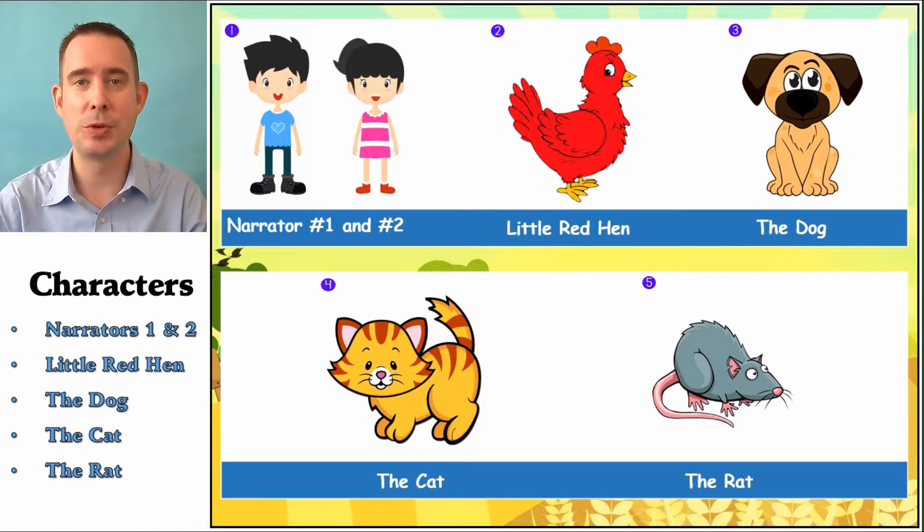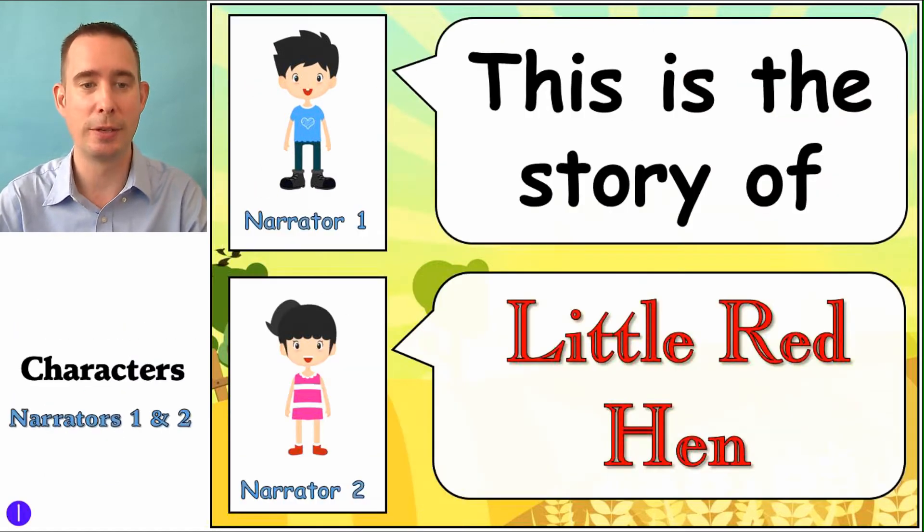All right, so we'll take turns. You can read along with me, get some friends to do it along with you as well. Our narrator voice is, of course, calm and clear. And I'll start here: 'This is the story of...' and then your part: 'Little Red Hen.' I always like to introduce the story like that.